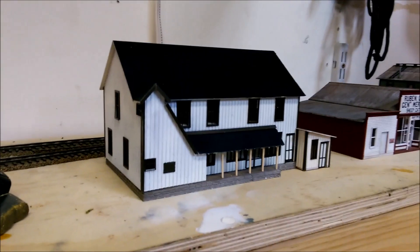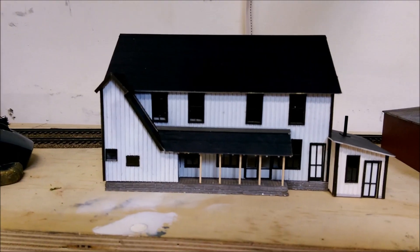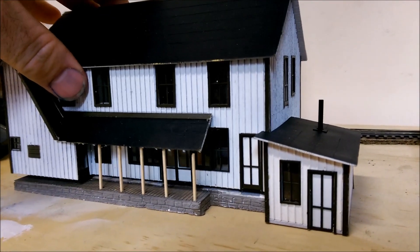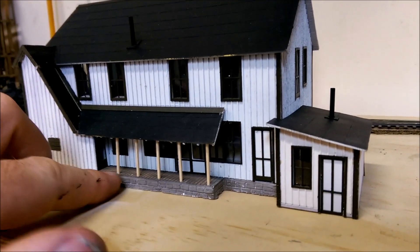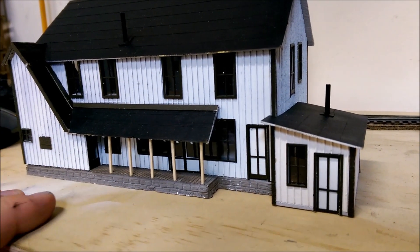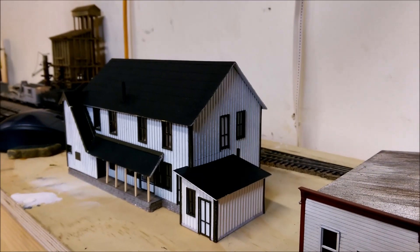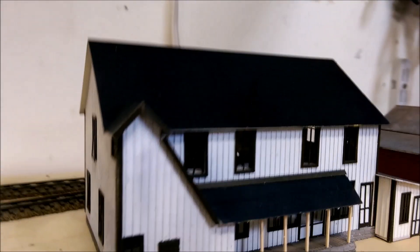I don't remember if this was in my last update — it's the Oil Tin Saloon. It's pretty much done. I just got to paint the boards here. The way I did it is it's still removable — I drilled those into the base itself and used wire to stick these in, so I could still remove it if I want to add interior lights. It's a pretty neat kit — it's a Banta. They can be kind of a pain to put together; they're not as easy as like an AMB laser kit.